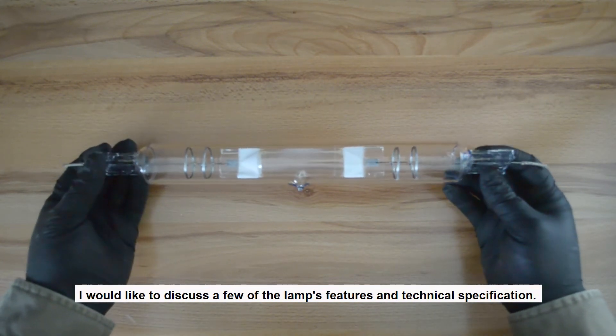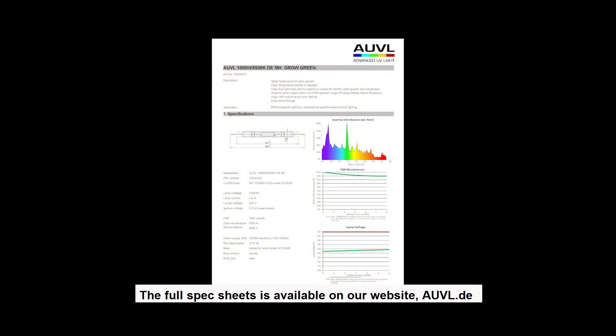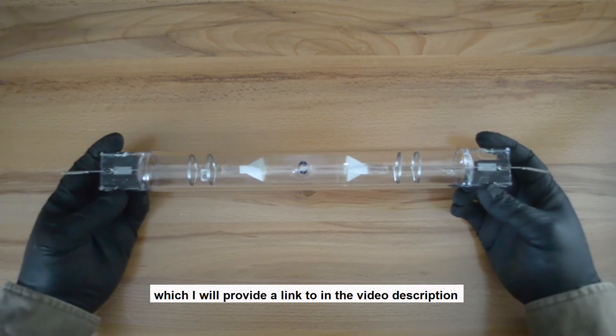I'll discuss a few of the lamp's features and technical specifications. The full spec sheet is available on our website, AUVL.de, which I will provide a link to in the video description.